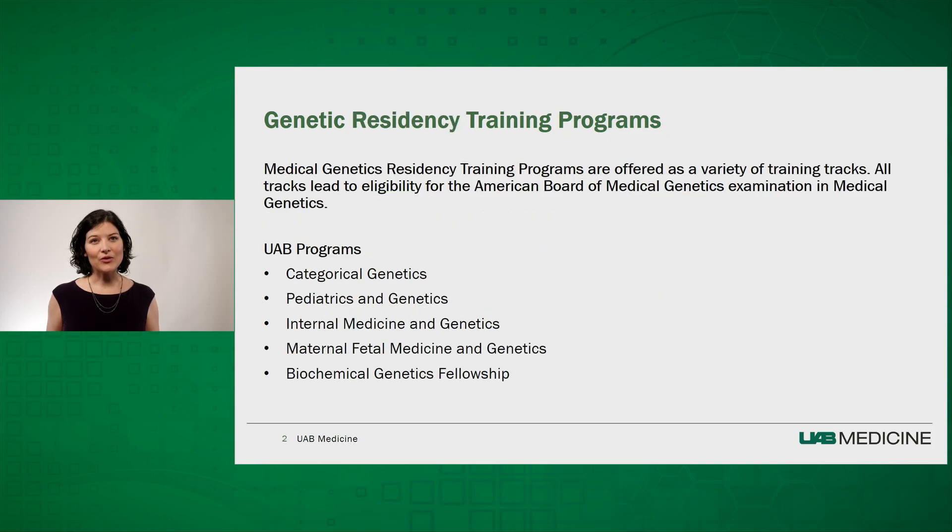There are also several genetic residency training programs. Medical genetics residency training programs are offered as a variety of training tracks, all leading to eligibility for the American Board of Medical Genetics Examination in Medical Genetics. The UAB program includes categorical genetics, pediatrics and genetics, internal medicine and genetics, maternal fetal medicine and genetics, and biochemical genetics fellowship. Thank you.